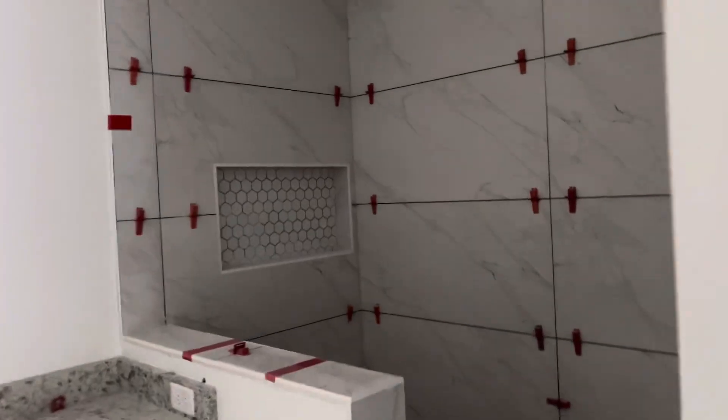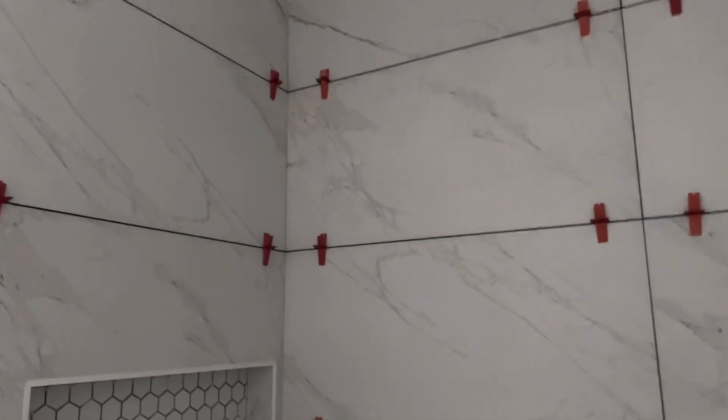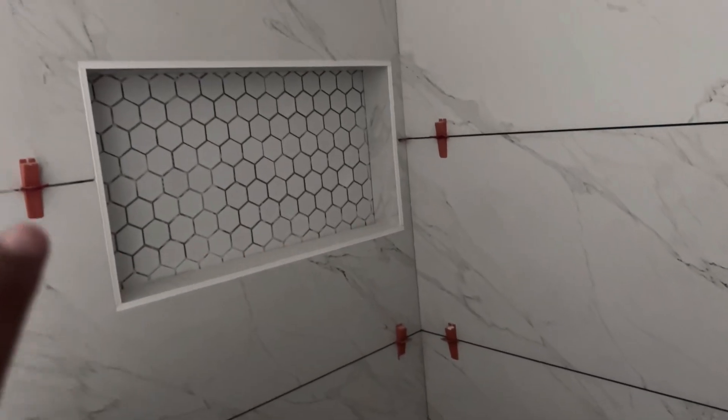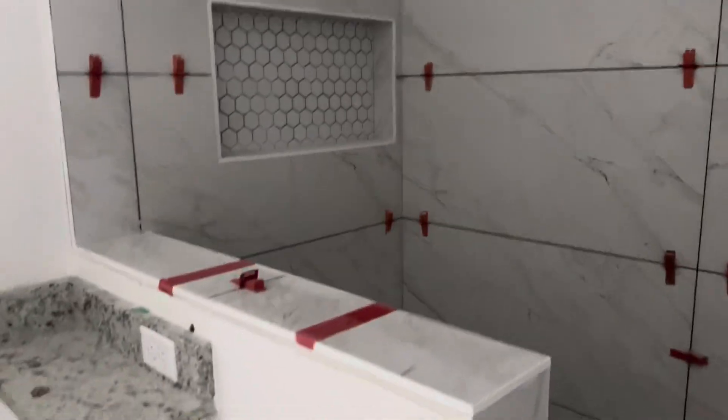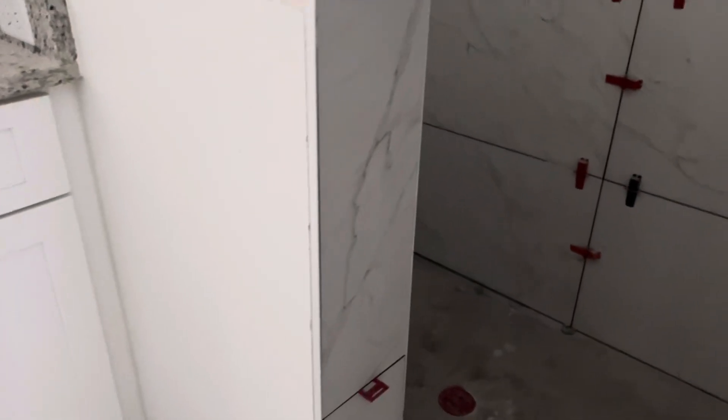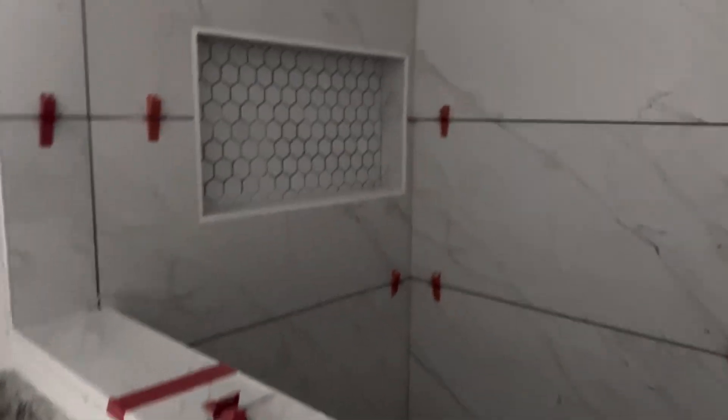This is one of the bathrooms. Look at that beautiful tile. That's what we do in Queen Homes. Look at the beautiful accent for the ladies to put their shampoo in there, and the termination of that tile — that's just beautiful. That is in this home.